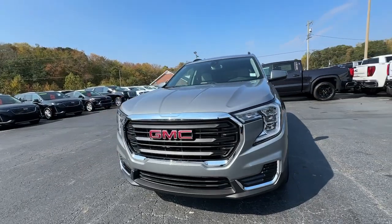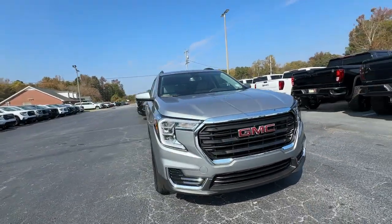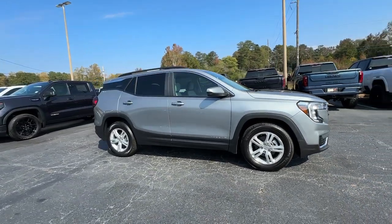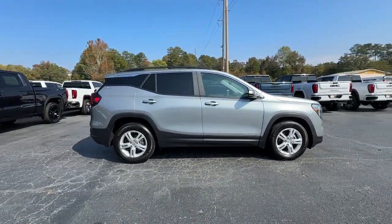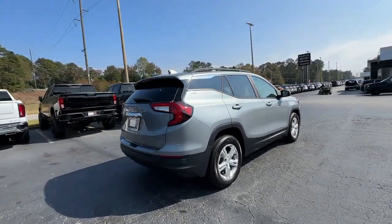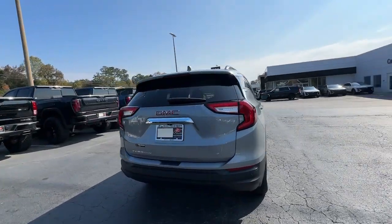Get acquainted with the 2024 GMC Terrain. This spacious Terrain offers a smooth, comfortable ride, plenty of options for cargo, user-friendly infotainment, advanced safety tech, and bold good looks. The following are some of this vehicle's highlighted options.